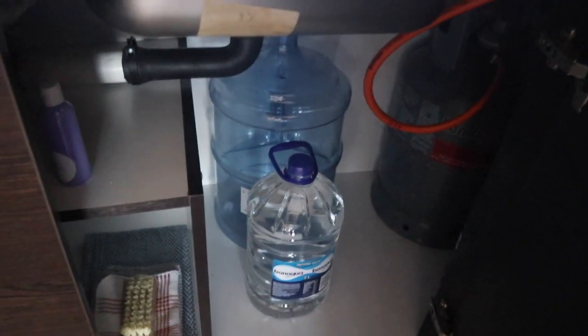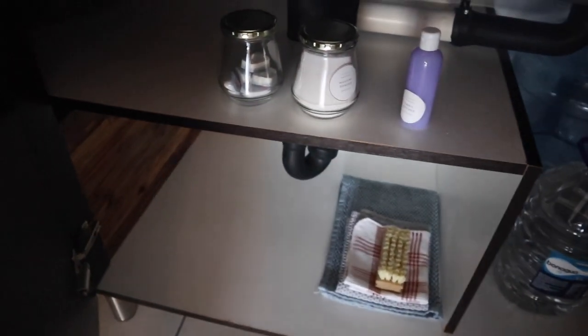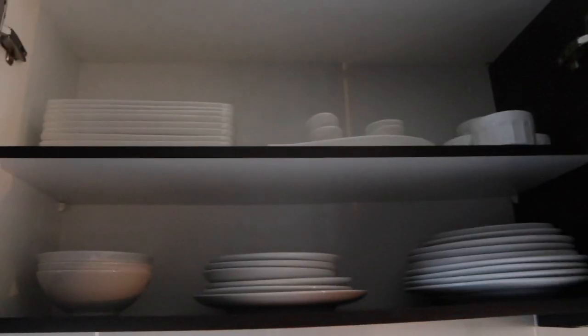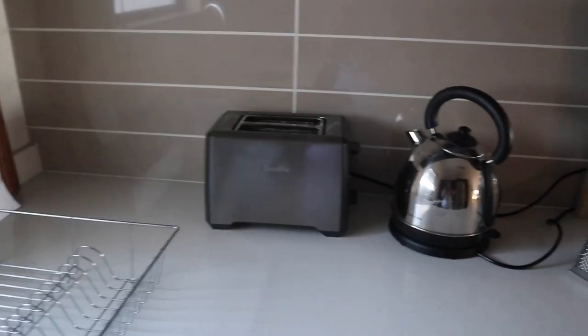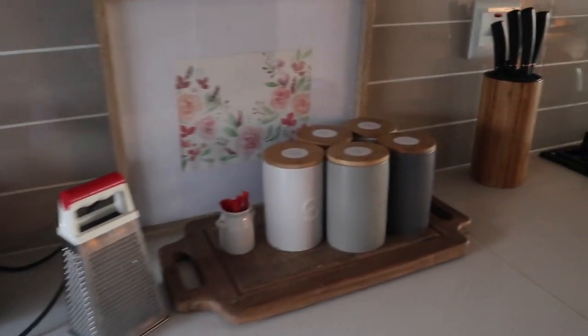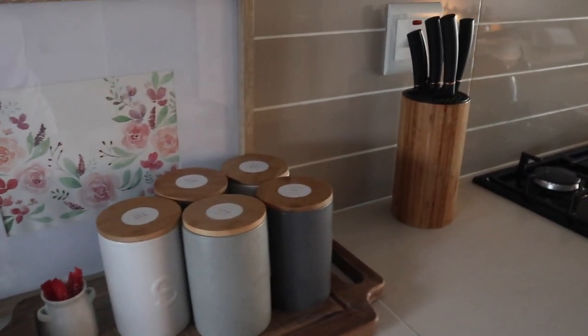This place does have a water shortage issue, which is annoying, but at least the host is very considerate. There are a whole lot of utensils, plates, baking equipment, and glasses — everything. There is a gas stove in this place because of load shedding, and also a kettle to boil water.